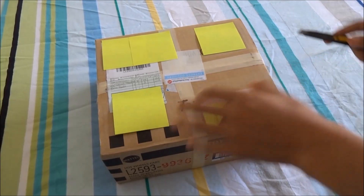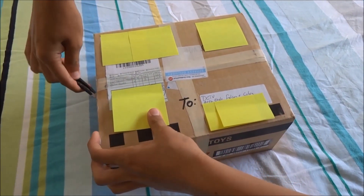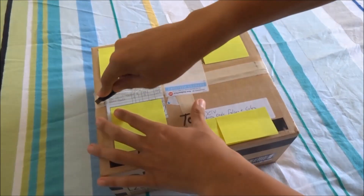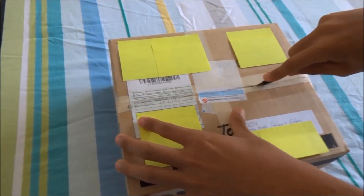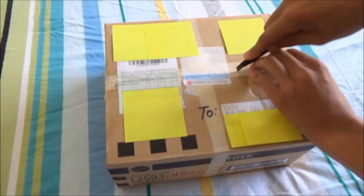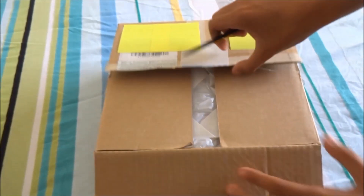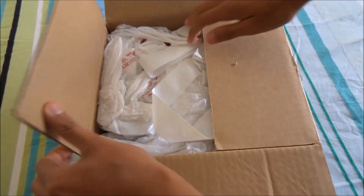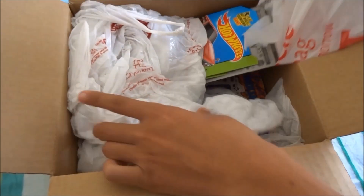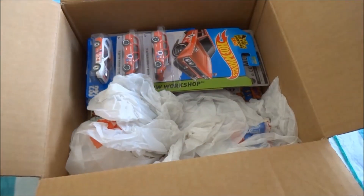I've got Eagle and Falcon here. We're just going to cut the tape. Now interestingly, the label here mentions Hot Wheels and comic books. So Falcon's pretty excited about the prospect of comic books being inside. We'll see what we've got. Okay, so it looks well packed. We've got some plastic bags here, so immediately we can see some cars.